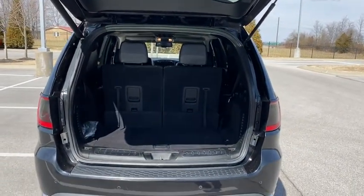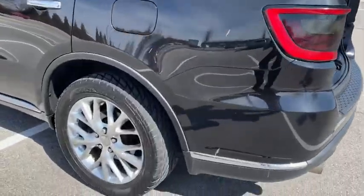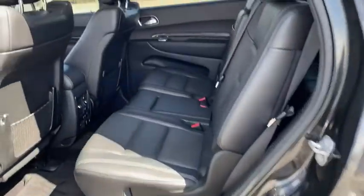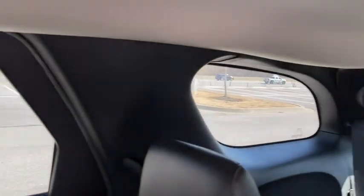This vehicle has less than 135,000 miles. Here are some of this vehicle's great options: traction control, power liftgate, power passenger seat, Bluetooth, dual airbags, alloy wheels, power steering, four-wheel disc brakes, universal garage door opener, center armrest.